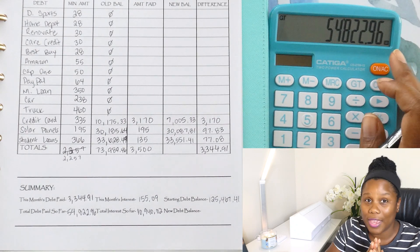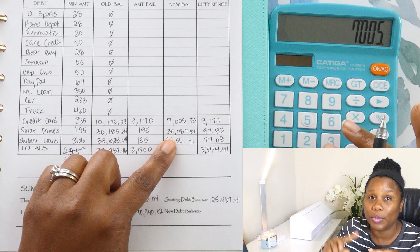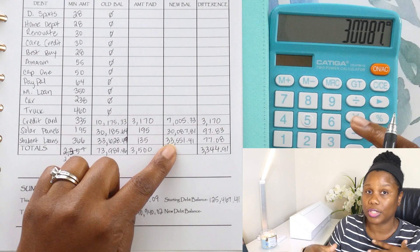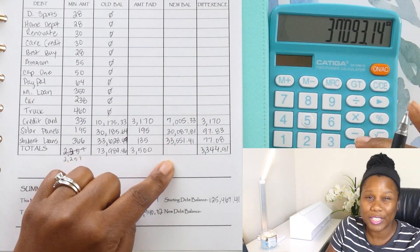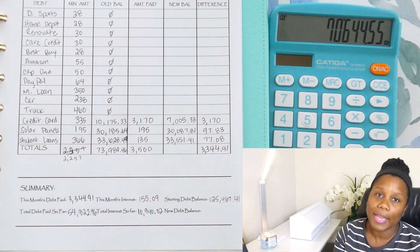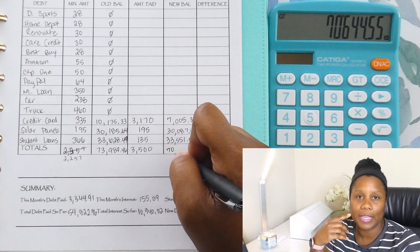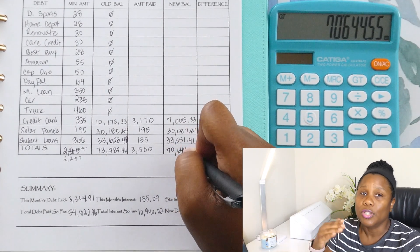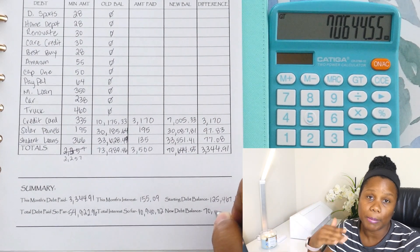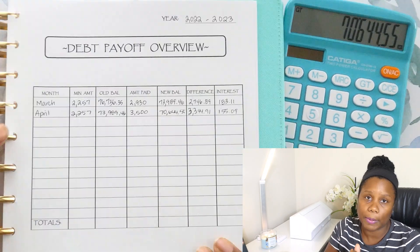I cannot wait to be under $70,000. We should hopefully hit it with the next month's update. I do know my payments start to slow down quite a bit — like I said, this was from a tax return month and I stopped picking up extra shifts, so I wasn't making too much extra income. The payments are going to go down a little bit. But hey, it's okay as long as I'm making progress. I definitely had to celebrate because that was a huge debt payment.